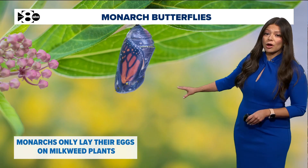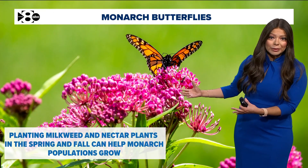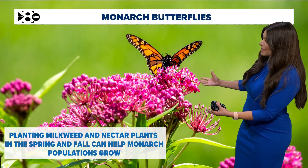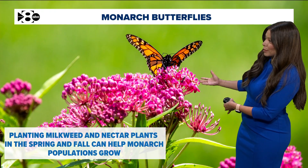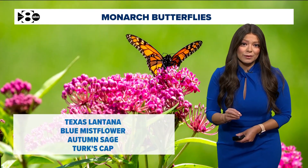Monarchs only lay their eggs on milkweed plants. A big effort to plant more milkweed was done, and planting milkweed and nectar plants in the spring and fall can actually help these populations grow. We're now seeing the benefits of that.